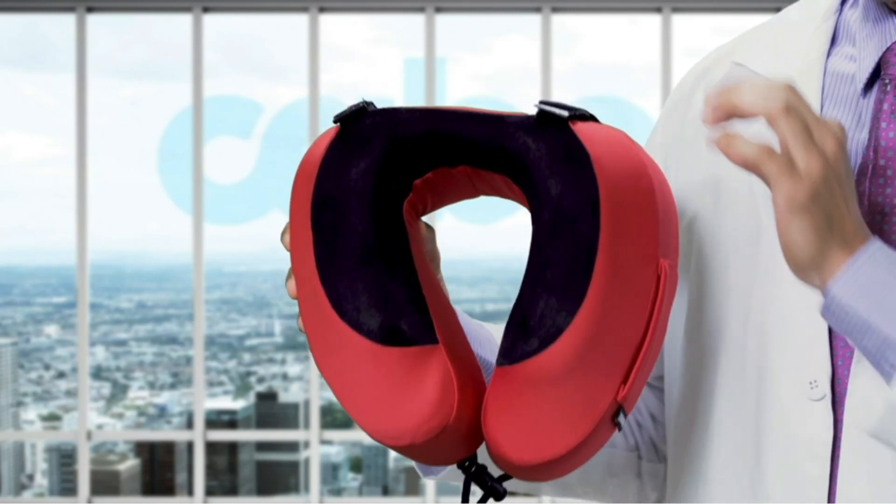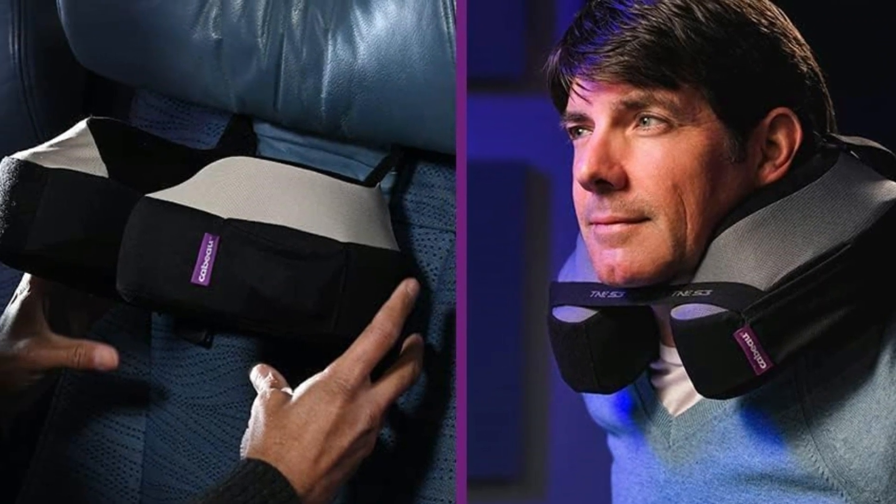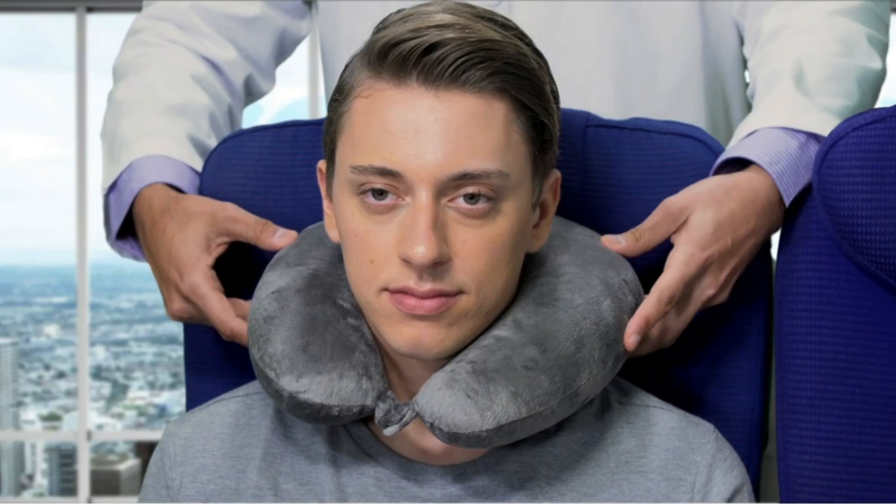Traveling can be exhausting, especially if you're on a long flight, train, or bus journey. But fear not. With the right travel pillow, you can ensure comfort and rest even on the go.